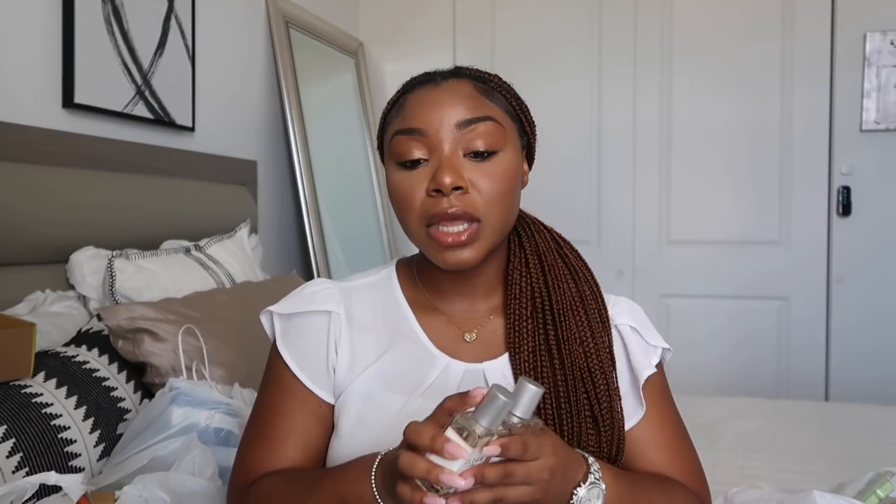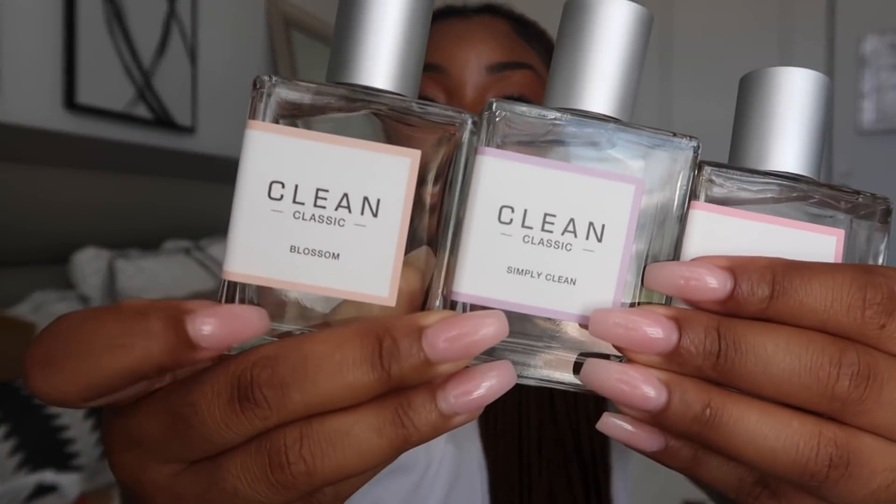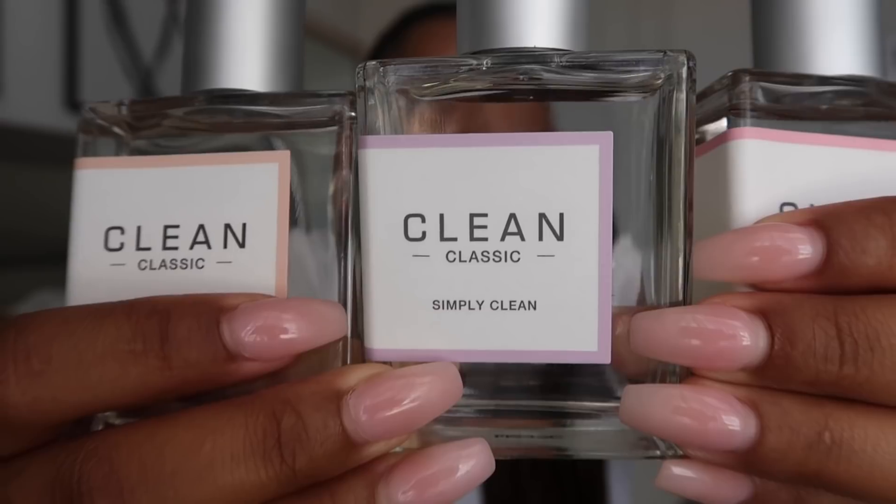If you check out a Sephora located at JCPenney, you'll be able to get Clean brand perfumes for 50% off — I believe they're no longer going to be carrying the Clean brand at Sephora. I was always hesitant to buy Clean perfumes because I didn't want to spend $70, but they are some of my favorite perfumes. I got the Clean Flower Fresh, Blossom, and Simply Clean — which smells so fresh. I love to smell fresh and clean like I just came out of the shower. Check out Sephora at JCPenney for these.